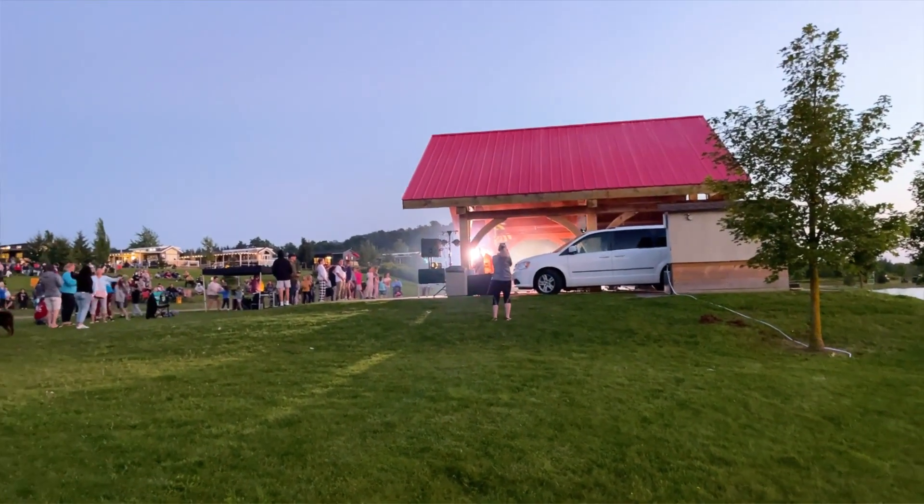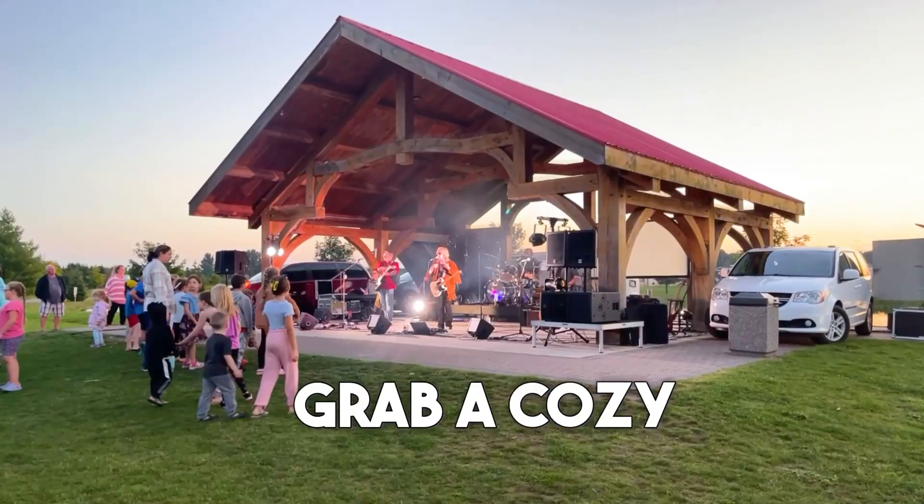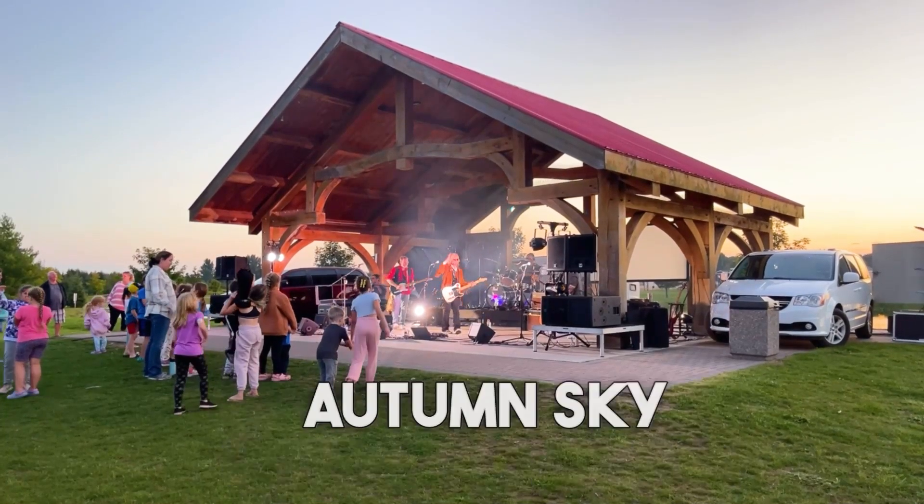And now for the grand finale — we've got a spectacular concert lined up for the adults. Grab a cozy spot, your favorite beverage, and enjoy live music under the starry autumn sky.